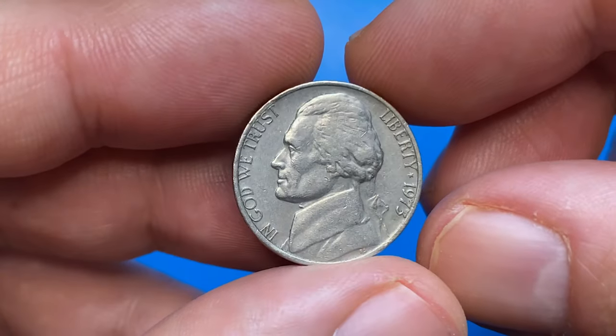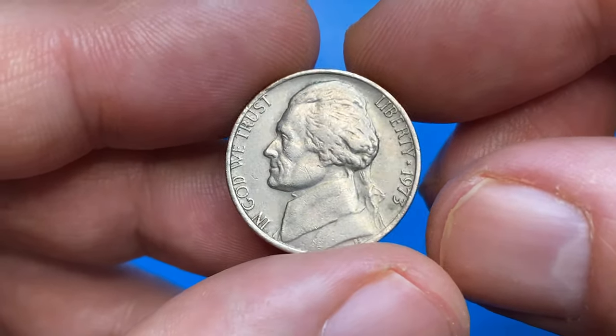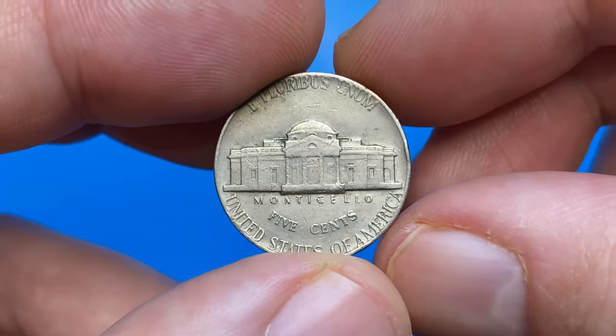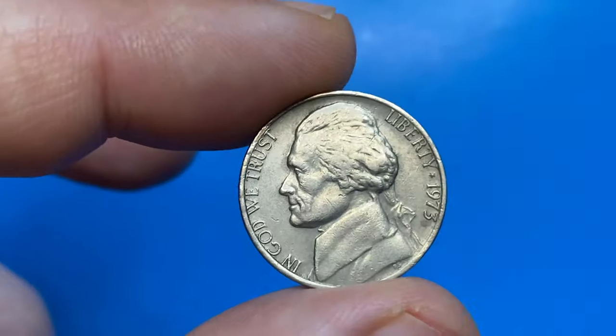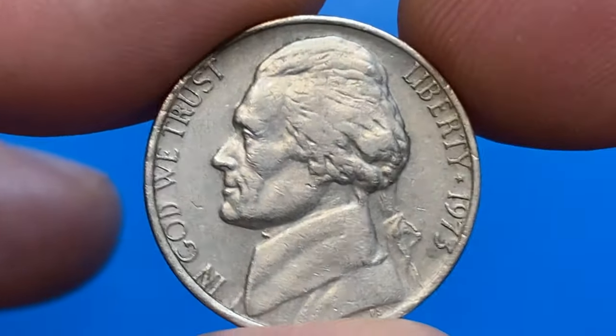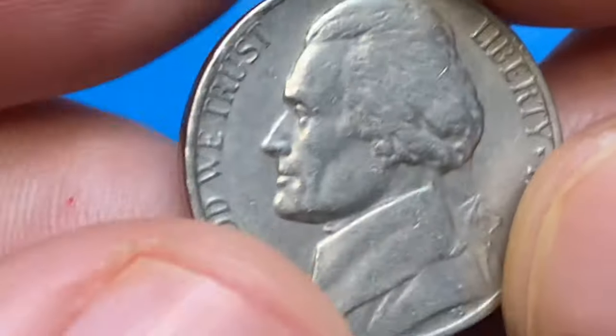This is a 1973 Jefferson nickel in circulated condition. If graded, it will most likely receive a Very Fine grade — average condition due to its wear, poor strike, and presence of numerous contact marks. These 5 cents are worth just face value.